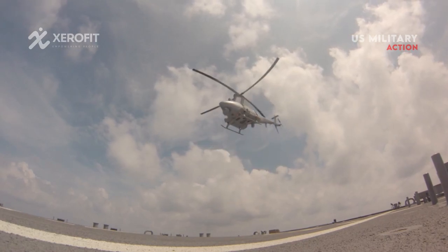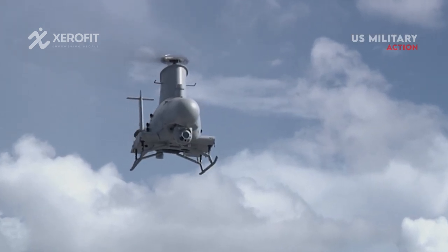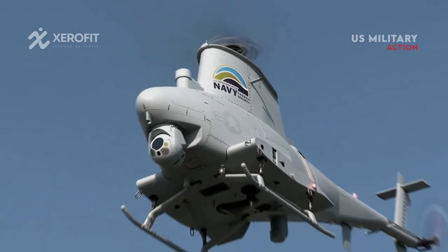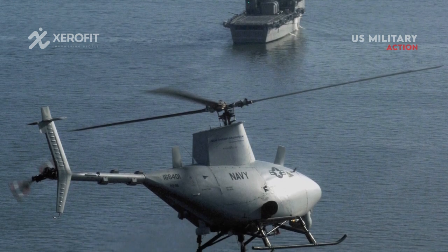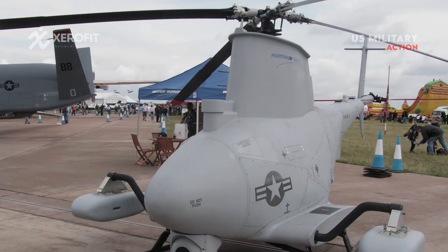There is a brief window of opportunity to strike and destroy the ship before enemy submarines immediately submerge when they surface for only a short period of time. The Fire Scout drone can immediately alert the ship's captain to direct an assault and kill the submarine if it is in a position to employ its long-range, high-fidelity sensors.